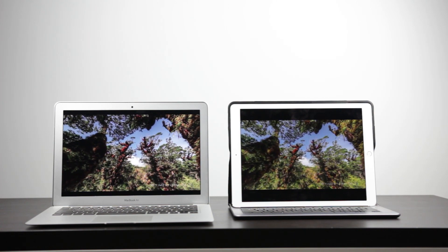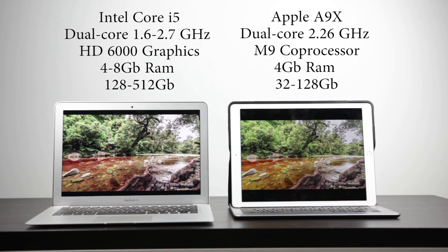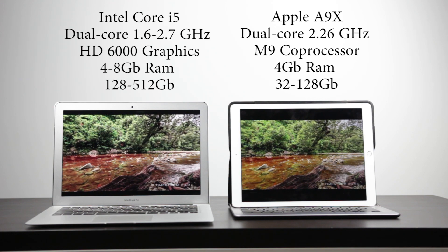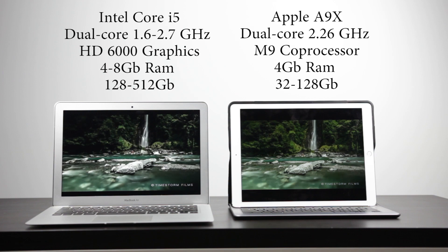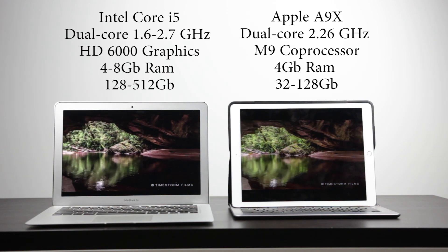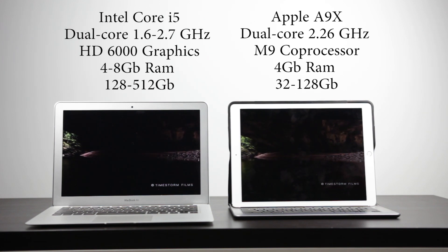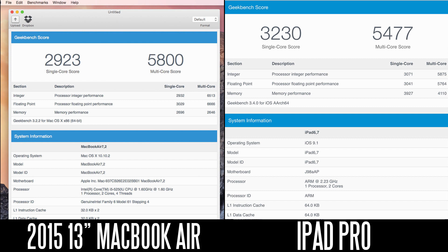Internally, both devices have a dual-core processor. The iPad Pro uses Apple's custom A9X chip clocked at around 2.2GHz with an M9 motion co-processor and 4GB of RAM. The MacBook Air uses an Intel 5th-generation Core i5 with hyper-threading, clocked at 1.6GHz with turbo boost, and also comes with 4GB of DDR3 memory at 1600MHz. In Geekbench testing, the A9X beats the i5 in single-core performance — 3,200 points versus under 3,000 — but the i5 wins in multi-core, scoring over 5,800 points versus 5,400 on the iPad Pro.